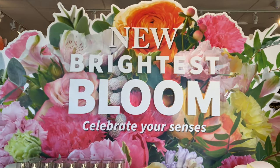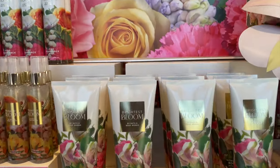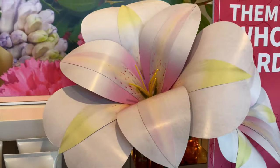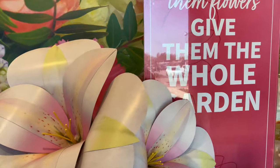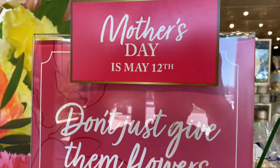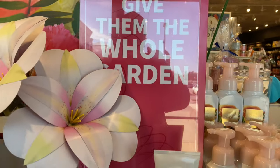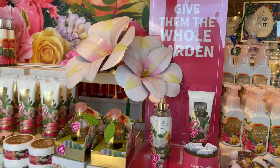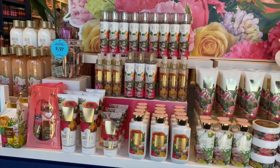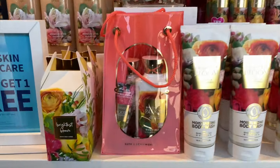The Brightest Bloom collection — when I tell y'all, I love this packaging. Bath and Body Works did their big one with this one, and I love the scent as well. The packaging is so beautiful, oh my goodness. Y'all know your girl is a packaging junkie, so they got me.